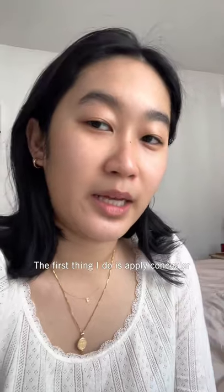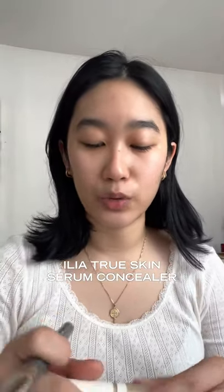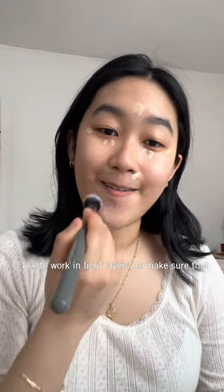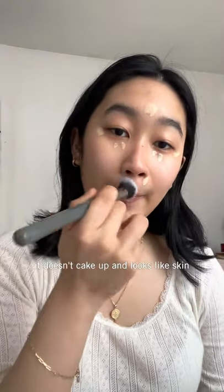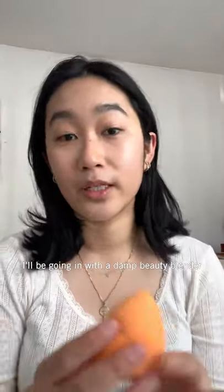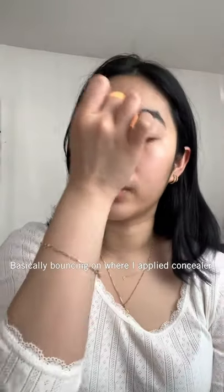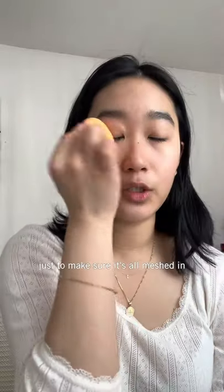The first thing I like to do is apply concealer. The concealer I've absolutely been loving is the ILIA True Skin Serum Concealer. I like to work in light layers to make sure that it doesn't cake up and it looks as skin-like as possible. I'll be going in with a damp beauty blender, basically just bouncing it on top of the places where I applied the concealer to make sure it's all meshed in.